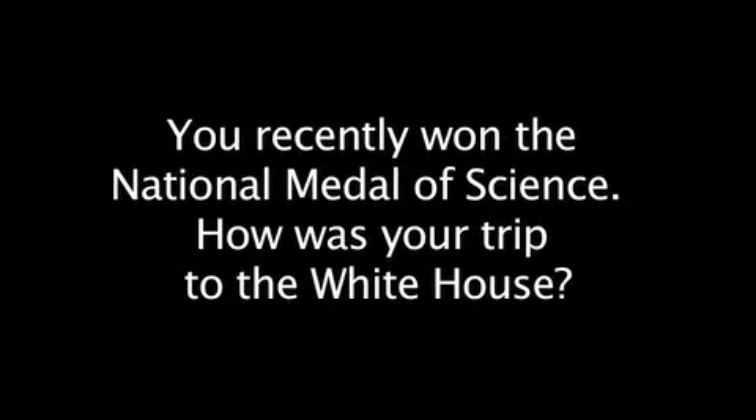You recently won the National Medal of Science. How was your trip to the White House? Oh, it was fabulous — particularly fabulous because Obama is in office. It's just wonderful to have a President of the United States really care and recognize the importance of science, basic research, and science education in our country.